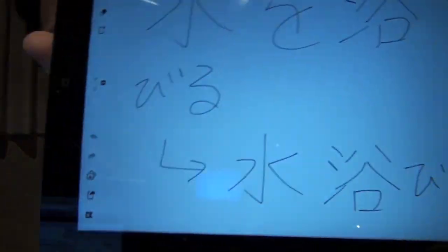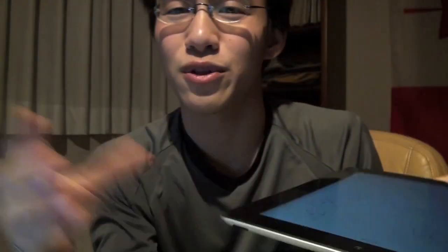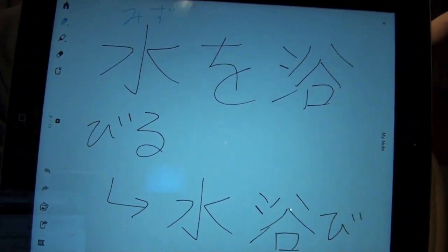If you're ordering somebody to take a shower: 'shower wo abiro.' So 'abiru' is the core form. And what about water? If an elephant is splashing water on their body, it's 'mizu wo abiru.' So 'mizu wo abiru' is a phrase meaning to splash water on one's body, and as a noun it is 'mizuabi.'